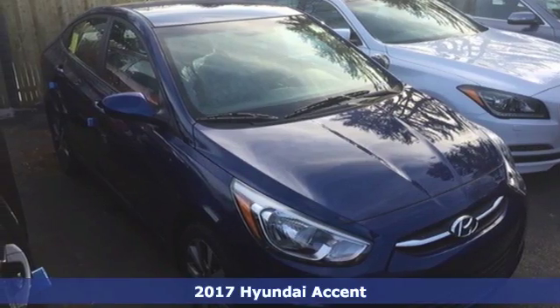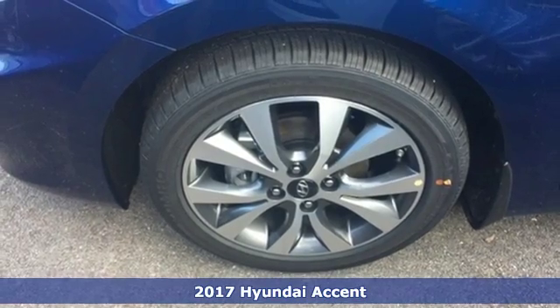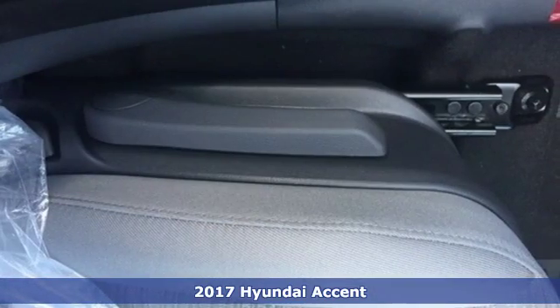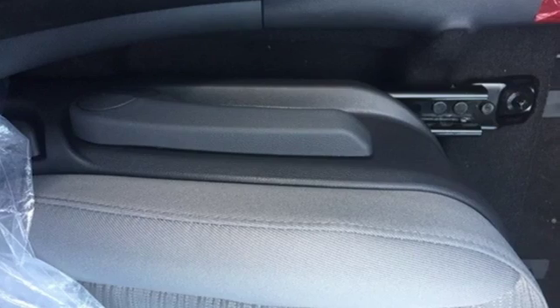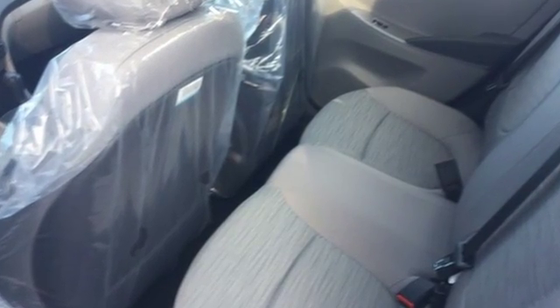It's a 2017 Hyundai Accent. Cruise past the gas pump in style with this versatile Accent. The 137-horsepower 1.6-liter engine provides consistent power with remarkable fuel efficiency no matter the driving situation.